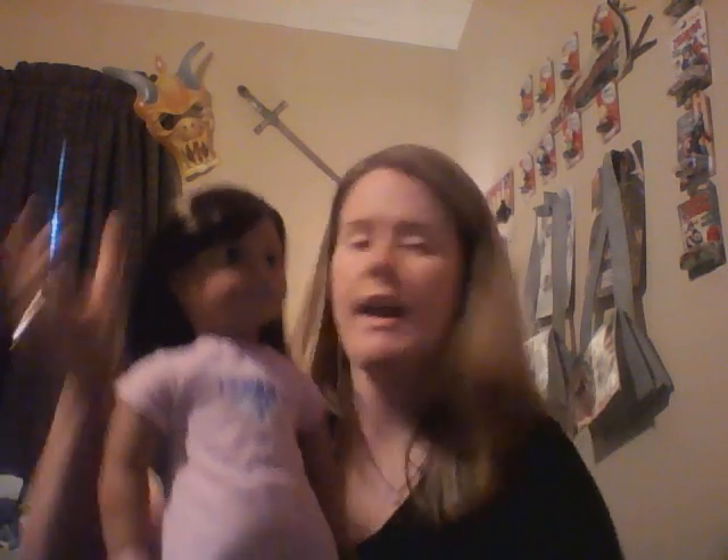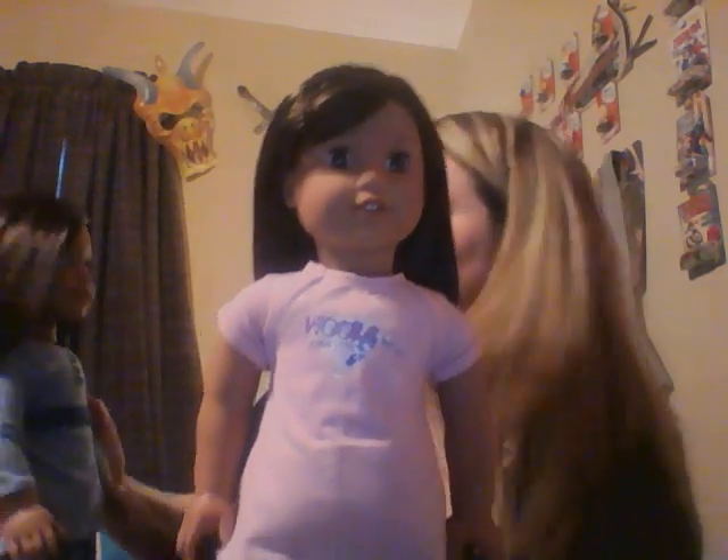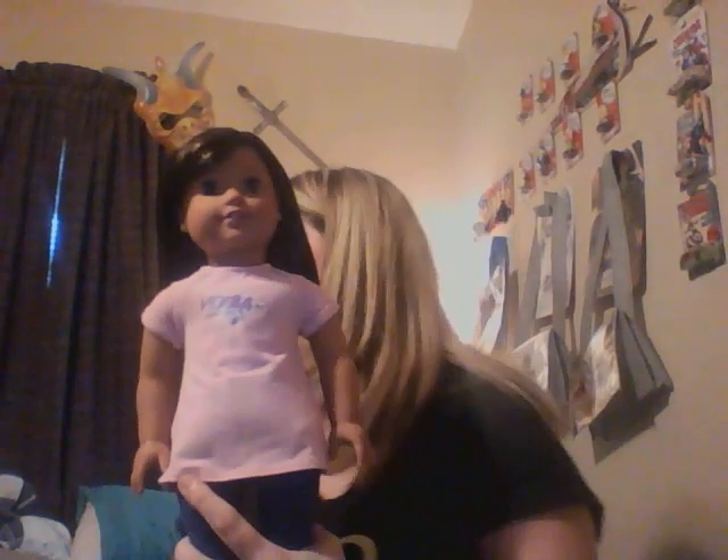I did forget to mention: I noticed Lucy's eye sockets are smaller than any other Josie mold I have. If you look at my JLY 66, her eyes are more open — you can actually see the difference. I posted some pictures in one of the groups on my Facebook. It's not enough to bother me, it's just something I noticed. That may be why the eyes aren't closing all the way — the sockets may not be big enough.